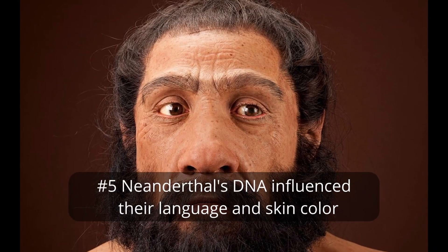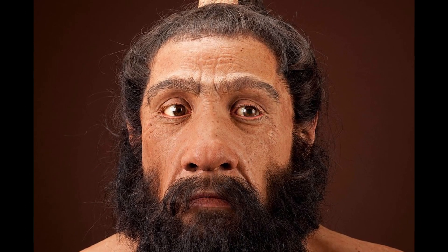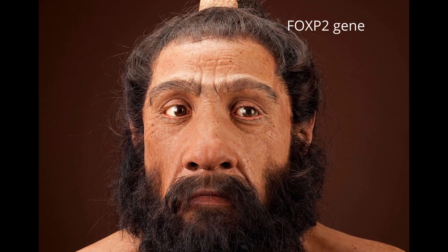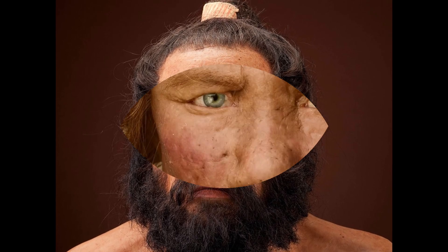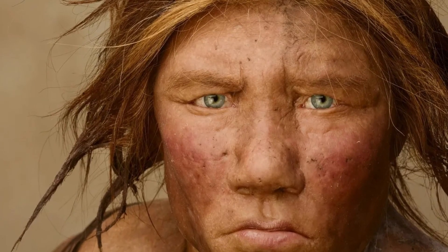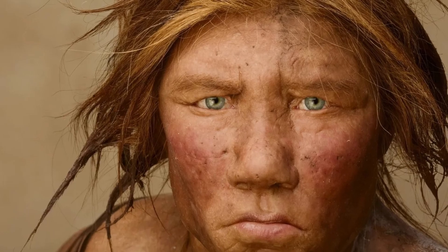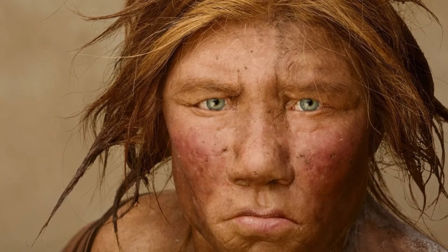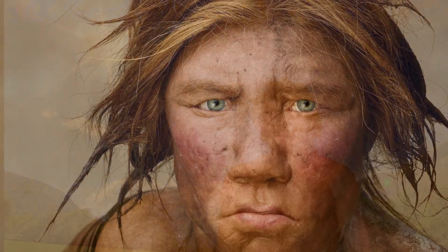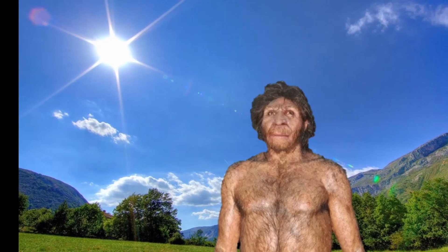Number 5. Neanderthals' DNA influenced their language and skin color. DNA evidence indicates that Neanderthals also share the FOXP2 gene, believed to be pivotal in language development in modern humans. Ancient DNA from Neanderthal specimens from Spain and Italy shows a gene that controls the production of melanin, the protein responsible for pigmentation of the hair and skin. Neanderthals were found to have a DNA mutation resulting in red hair and pale skin.